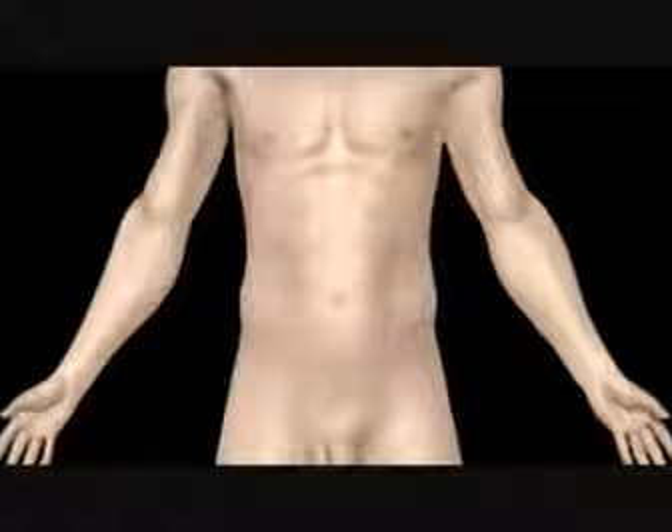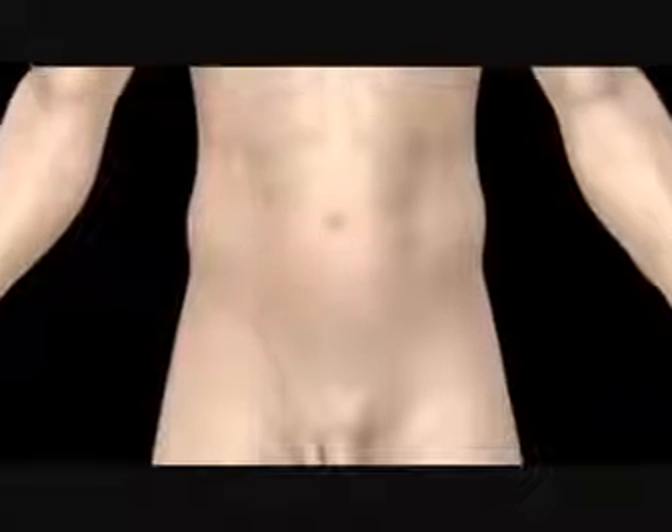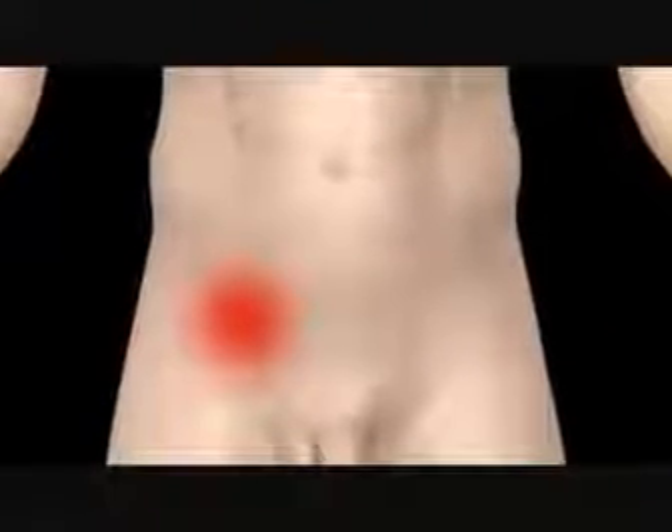Appendicitis starts with a pain in the middle of your stomach that may come and go. Within hours, the pain travels to the lower right-hand side, where the appendix lies, and becomes constant and severe.